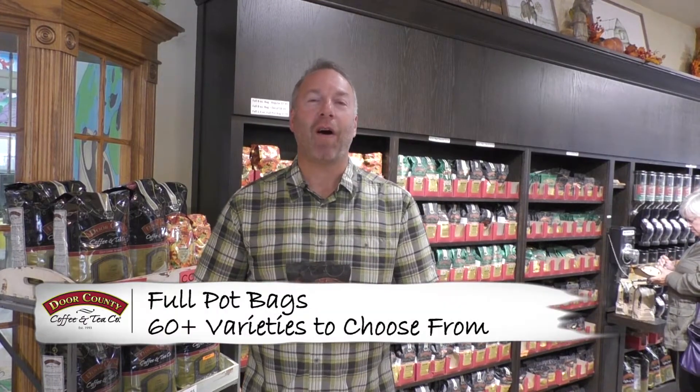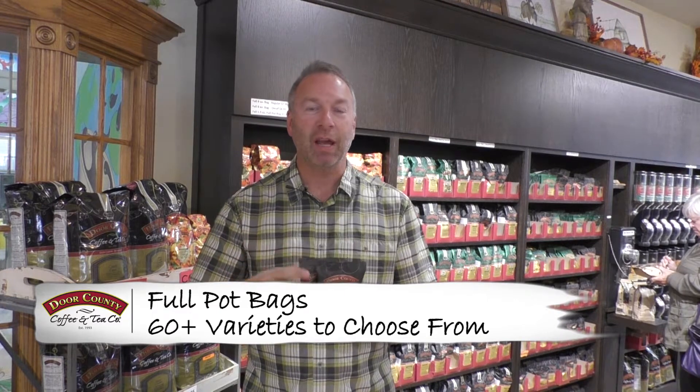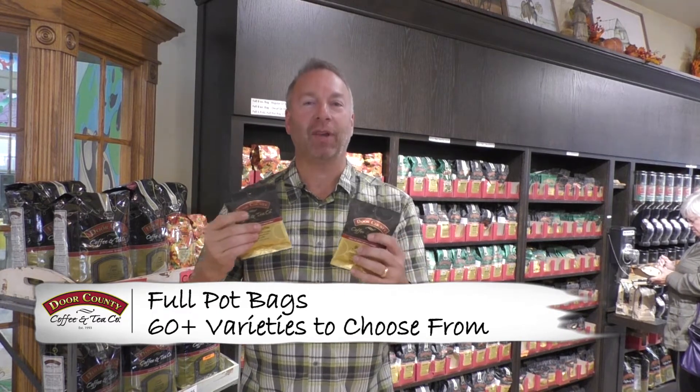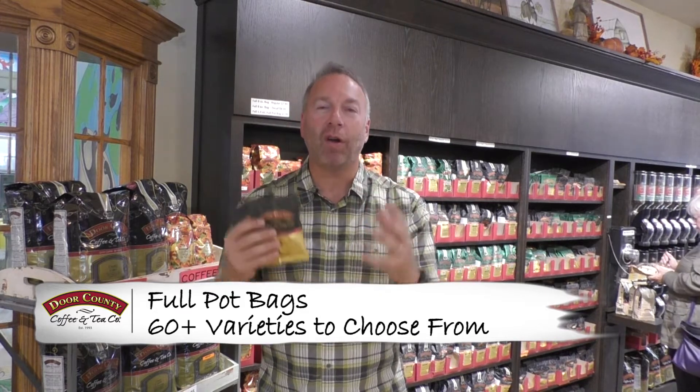Hi, I'm Randy Morrow with Door County Coffee and I'm up here in Door County, Wisconsin at our cafe and roasting facility to talk about our full pot bags. Door County Coffee is located right in the heart of Door County, Wisconsin. To one side of us is the Bay of Green Bay and the other side of us is Lake Michigan, so we're really surrounded by some beautiful bodies of water.